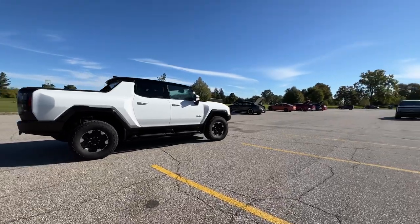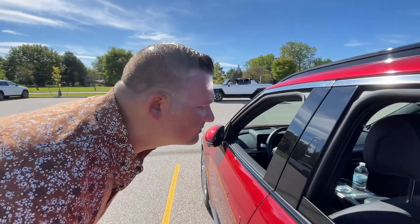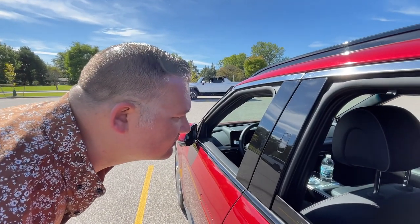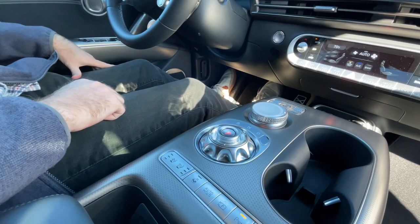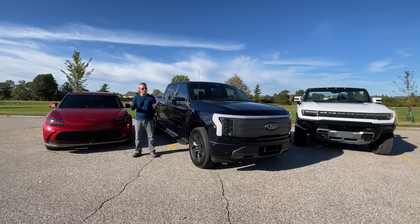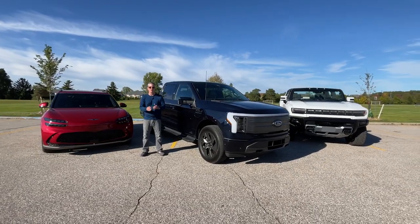We crab walked in the GMC Hummer EV — that was a lot of fun. We tested out the facial recognition and fingerprint technology as tested in the Genesis GV60. We rated these technologies in a number of different ways. Of course, we looked at the wow factor. How fun are they? Because it's technology — it's supposed to be fun.